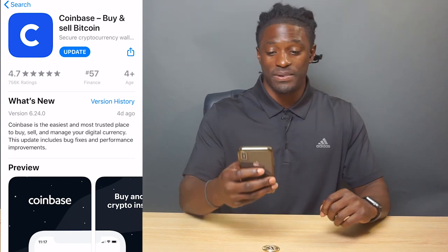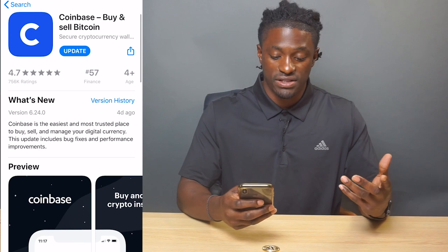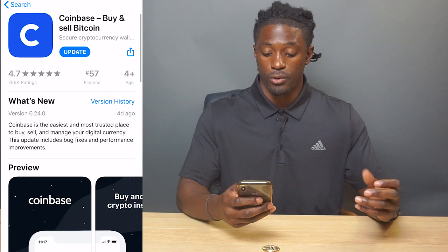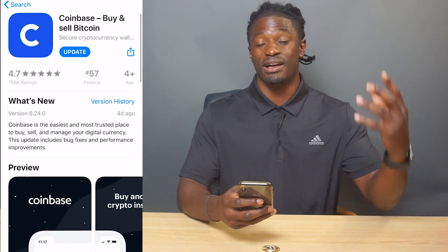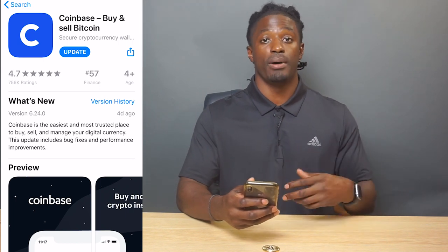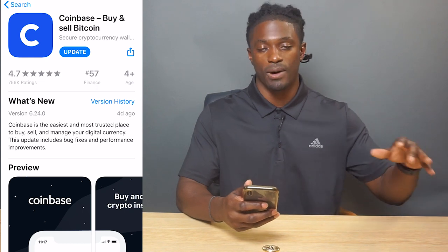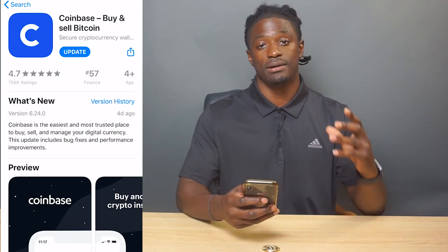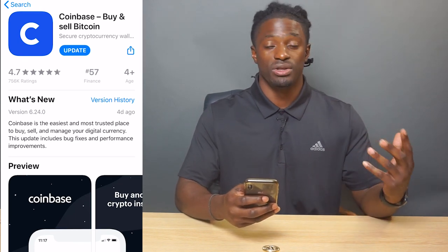The app is called Coinbase. If we go over to the app store, it has over 756,000 ratings with a 4.7 star rating. I've been using this app for a couple of years now — this has been the only way that I have personally bought bitcoin. I send it to my off-site wallet elsewhere to keep my keys safe. I'm going to explain that in this video.